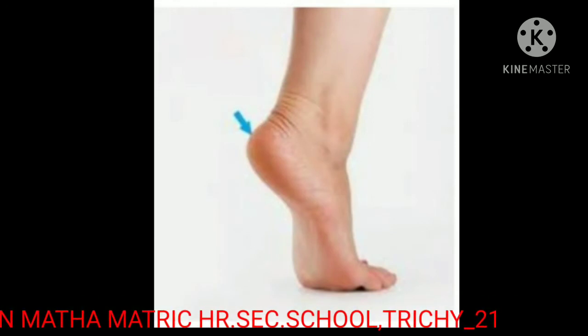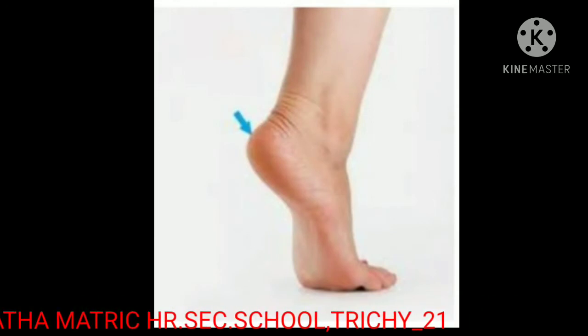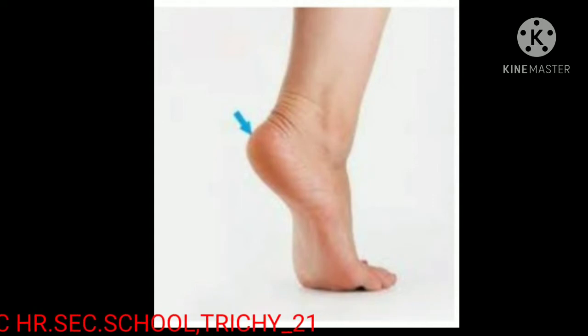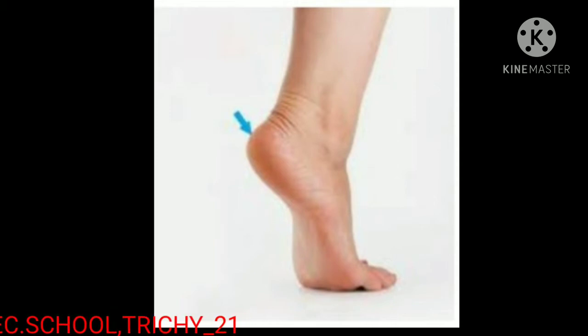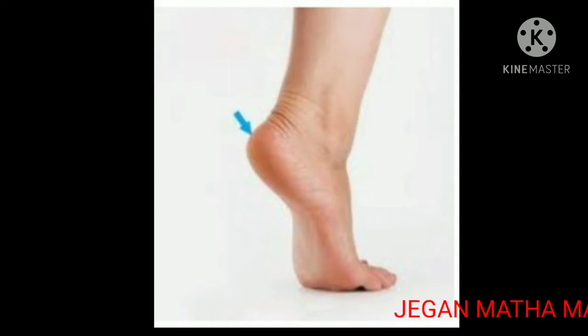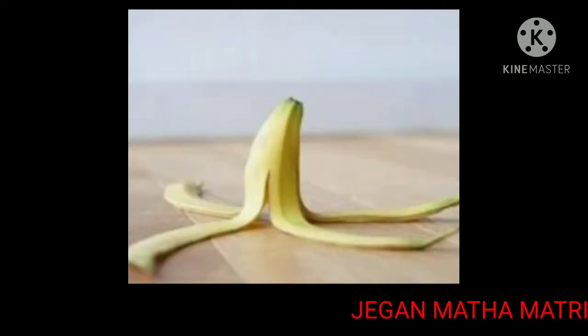Now, look at this picture. What is this, kids? This is a heel — the back part of the human foot. Heel means the back part of the human foot. Now, spell the word heel: H-E-E-L, heel.